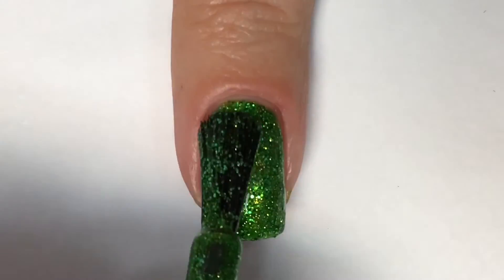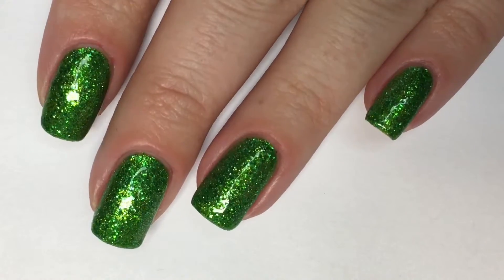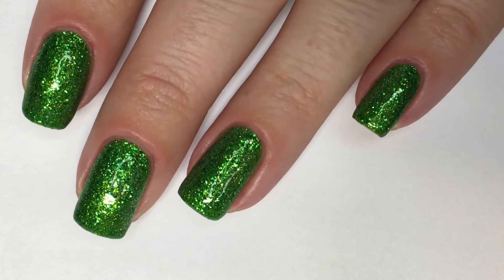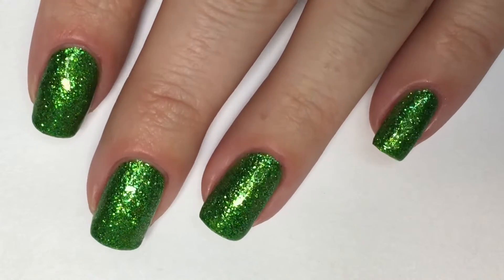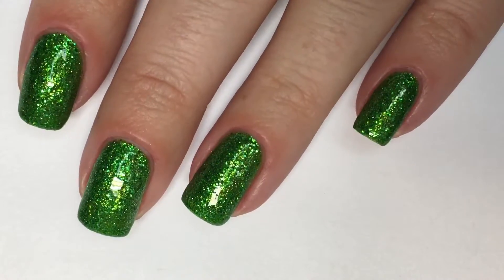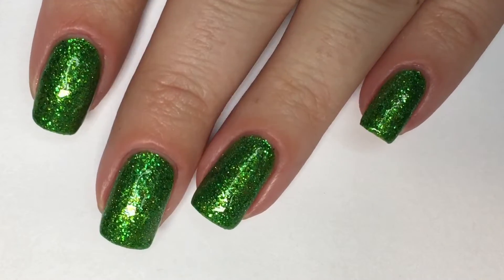I ended up going in with a third coat — I assumed it would make a dramatic difference, but it really didn't, so two coats is perfectly fine. Here is You Crack Me Up, shown in three coats, paired with the Morgan Taylor No Light Extended Wear Top Coat. I absolutely love the formula on this because some glitter polishes can be kind of thick and goopy, and this was very easy to use. I love how bright and sparkly this one is.